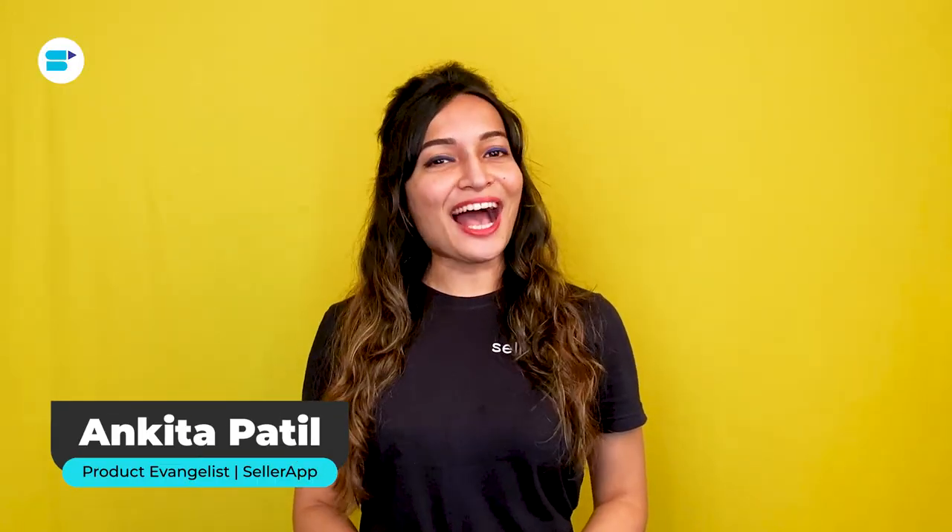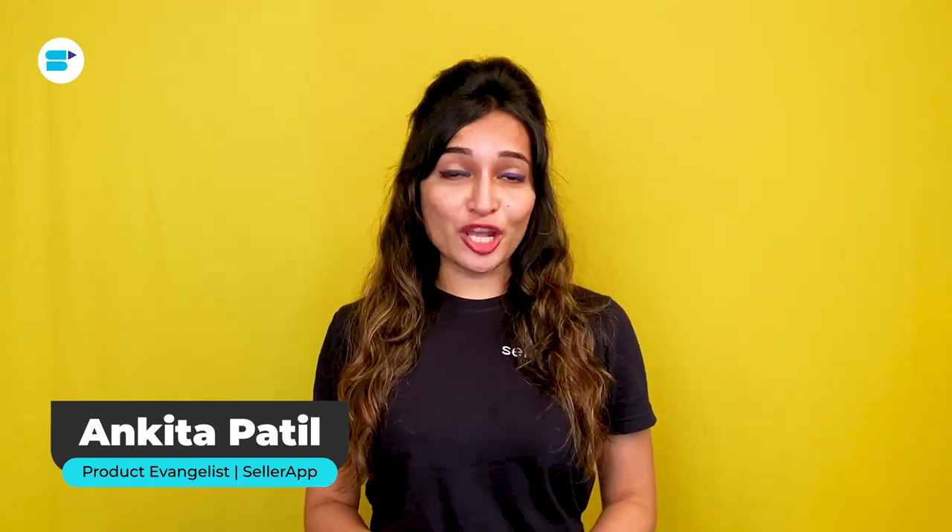Hello everyone, I am Ankita Patel, proud evangelist at Salrat, and I will be discussing an intriguing topic today: how Amazon Share of Voice will boost your brand's visibility and why you should measure your Share of Voice.